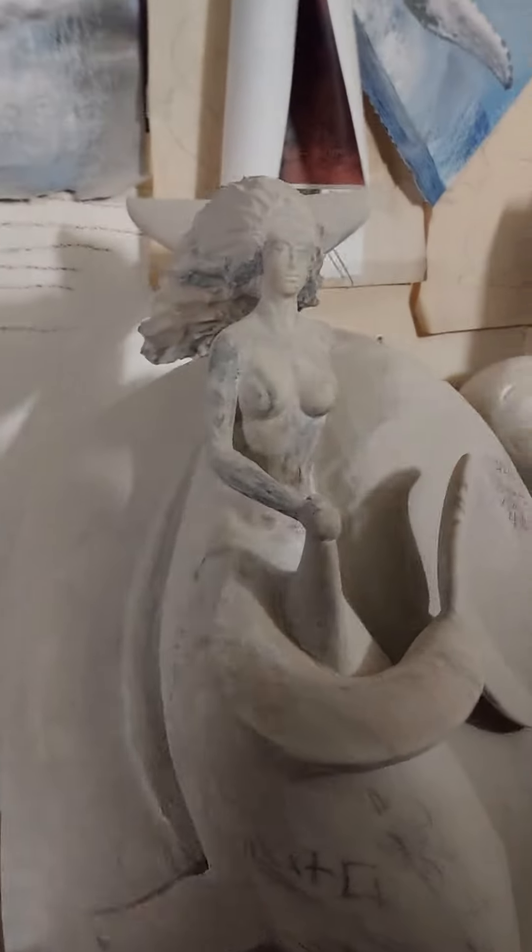It's a mermaid riding a dolphin down the back side of the wave. You'd be a good model for this! And then this is the sculpture studio.